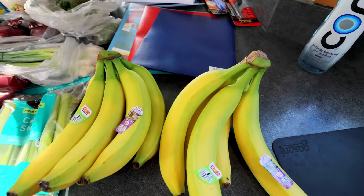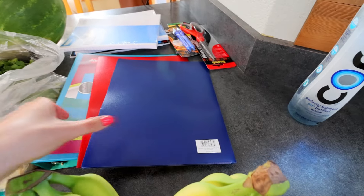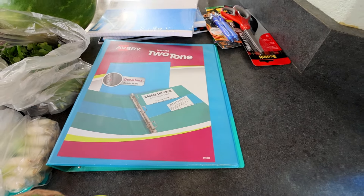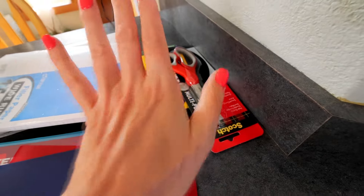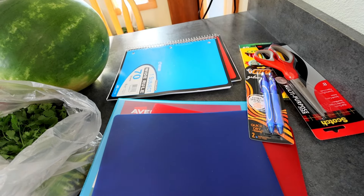Got some bananas. Also picked up myself a water that I'm drinking currently. As for the school supplies, just real quick: got a couple folders, a one-inch binder, scissors, pens, colored pencils, a couple things of filler paper, and a couple spiral notebooks.